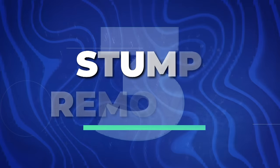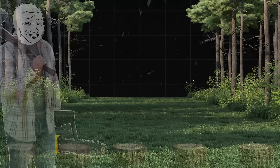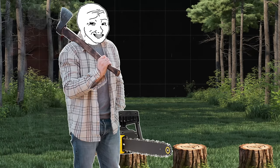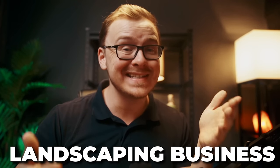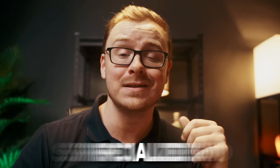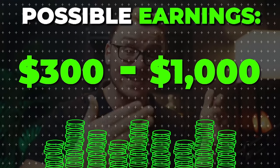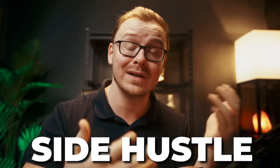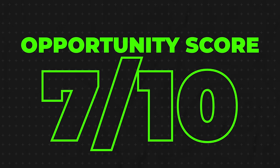Next is going to be stump removal, where you remove stumps that come from trees, catering to homeowners, landscapers, and property developers. This is technically a type of landscaping business, although it's highly specialized. People typically pay anywhere from $300 to $1,000 to get a stump removed. You can either do it as a side hustle or turn it into a full time business. I'm going to give this one a 7 out of 10 opportunity score.